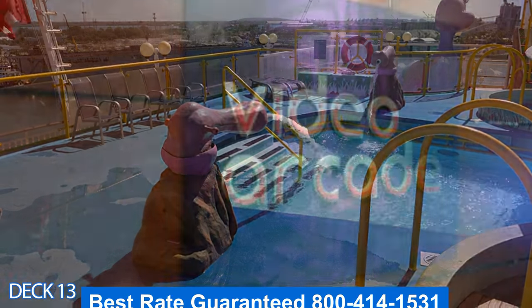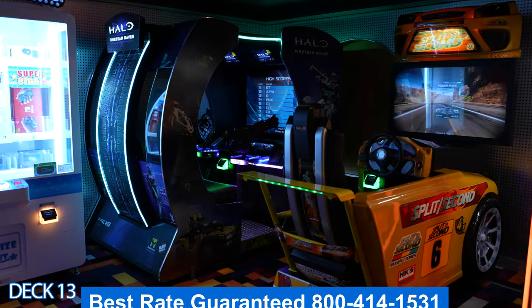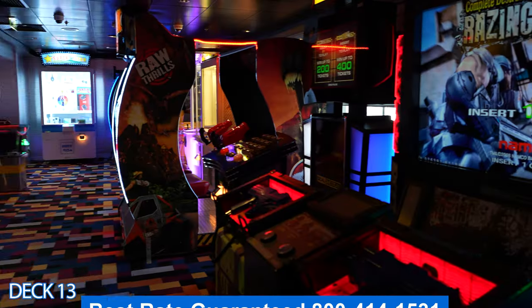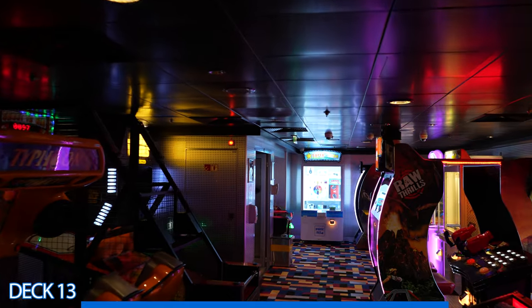Right here is the video arcade. Folks, you will not need any money when you get on the cruise ship — you use your key card, and you're going to use your key card to play these games as well.